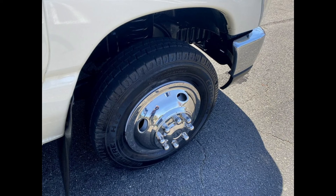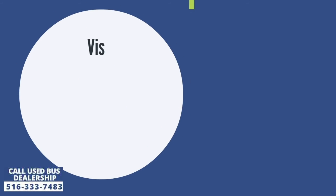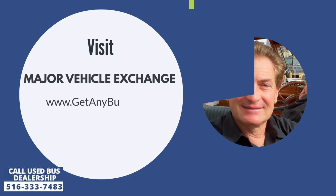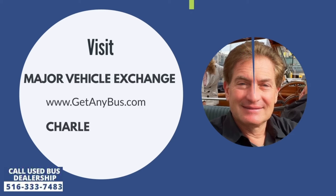For more information about this used bus for sale, visit Major Vehicle Exchange at www.getanybus.com and call Charlie at 516-333-7483 today.